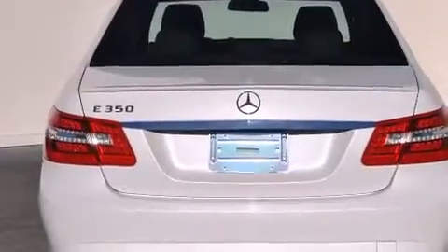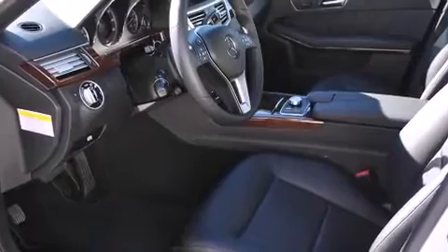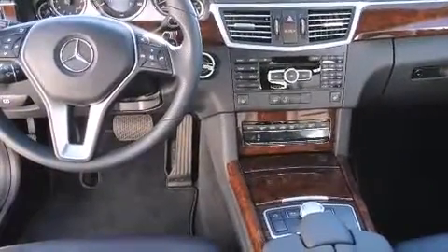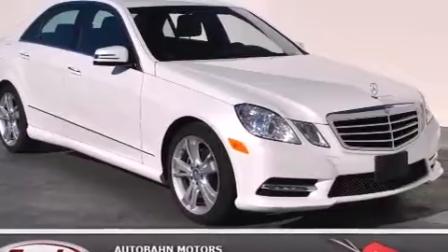The following features are also included: a steering wheel with memory settings, air conditioning with automatic climate control, cruise control, a leather-wrapped steering wheel, front-side impact airbags, an auto-dimming rearview mirror, a home link feature, a rear window defroster, and rain-sensing windshield wipers.